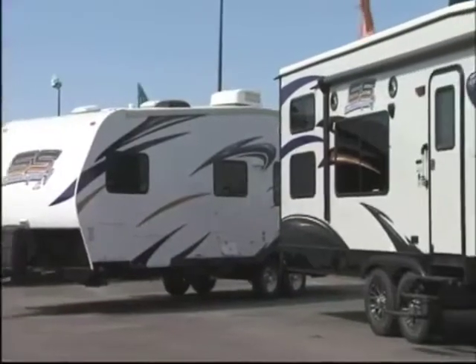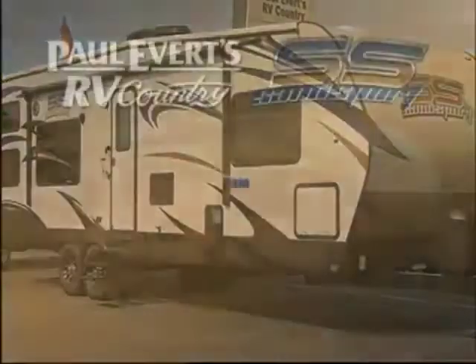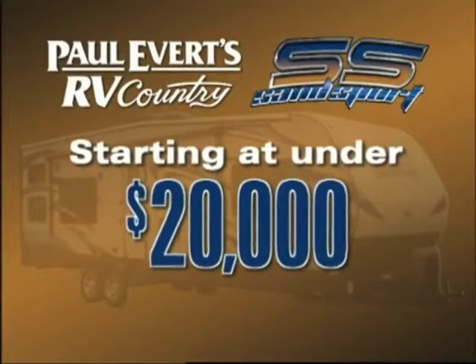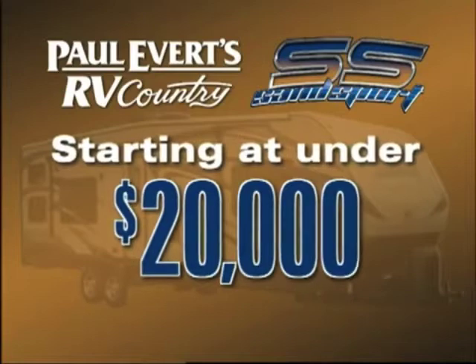I really attribute that to the team we have at Pacific Coachworks. The gentleman who heads up our engineering department has 25 years of experience in the industry with some phenomenal manufacturers. He is solely responsible for some very successful products over the years. We all sat down and put our heads together and figured out how we could build a better toy hauler.